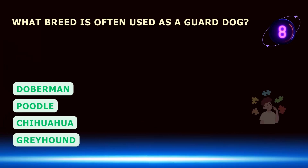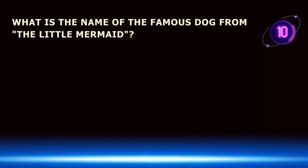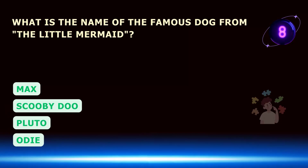What breed is often used as a guard dog? What is the name of the famous dog from The Little Mermaid?